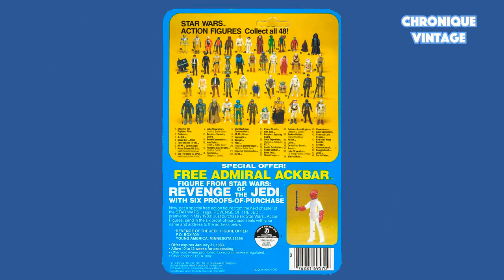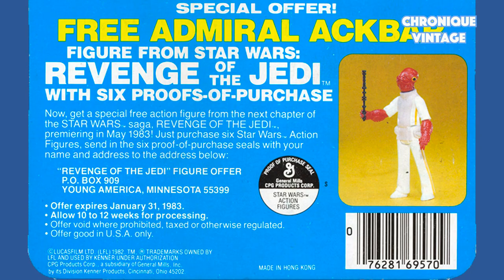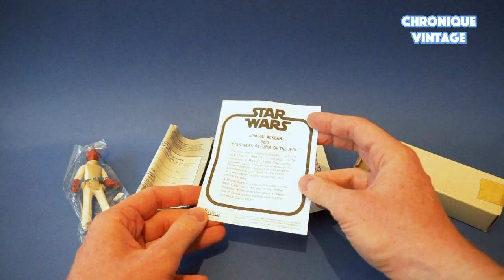The third card back is designed with the same action figures picture as the second one, with a blue light contour, and shows Admiral Ackbar's special offer at the bottom part of the card, with a black and white proof of purchase, the letter S for Smile — a Hong Kong plastic injection factory — and a barcode. Admiral Ackbar's special offer will be described after the action figures description.